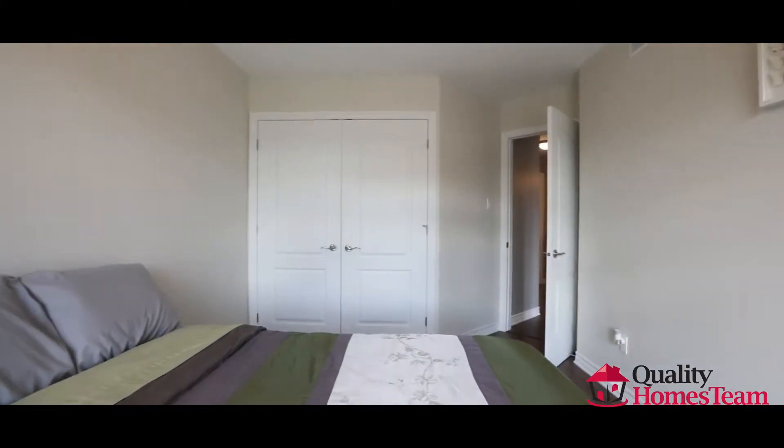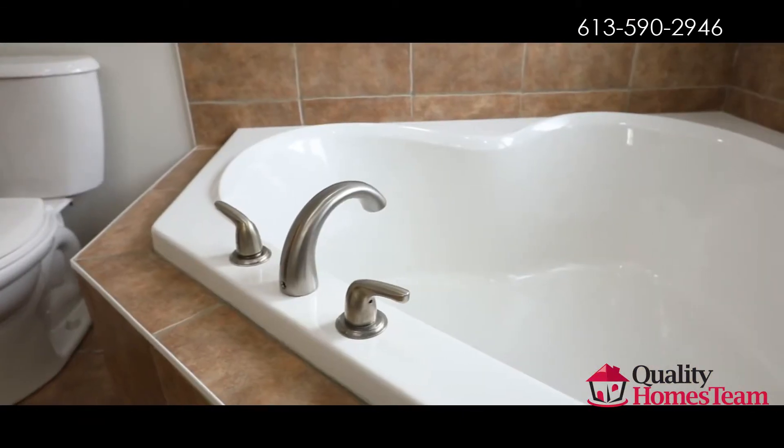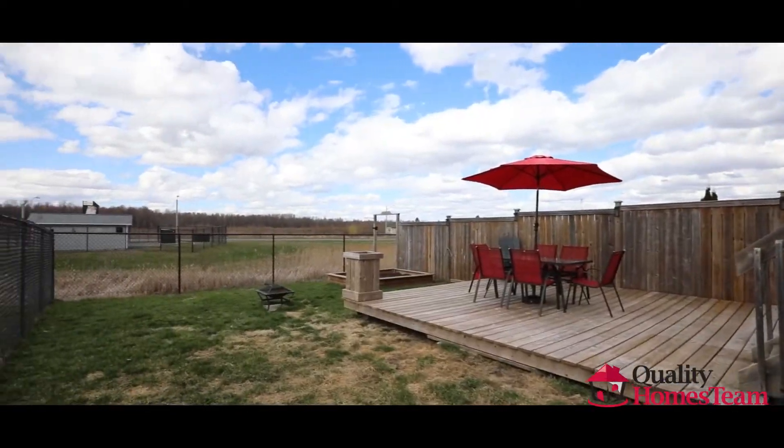The unspoiled basement has your laundry room and a rough-in for a third bathroom. Enjoy the luxury of having no rear neighbors.